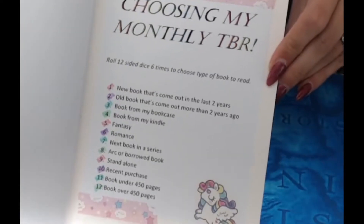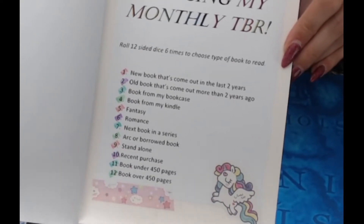Now we're going to choose my TBR for January. I've never had an actual TBR for reading before, so this could be quite interesting. What I'm going to do is roll a 12-sided dice and it will correspond to a prompt. I'm only doing 6 rolls because I only want to read 6 books a month — well, my goal is between 4 to 6 a month. I don't think I'm going to be able to read any more than that; 6 is kind of pushing it.